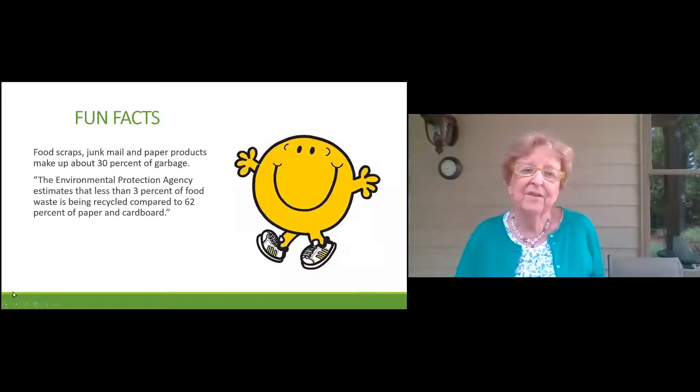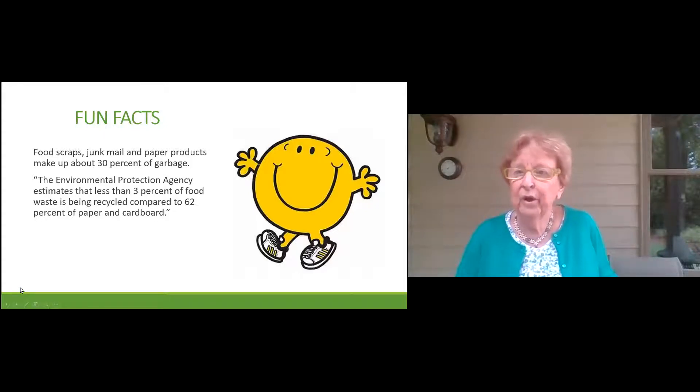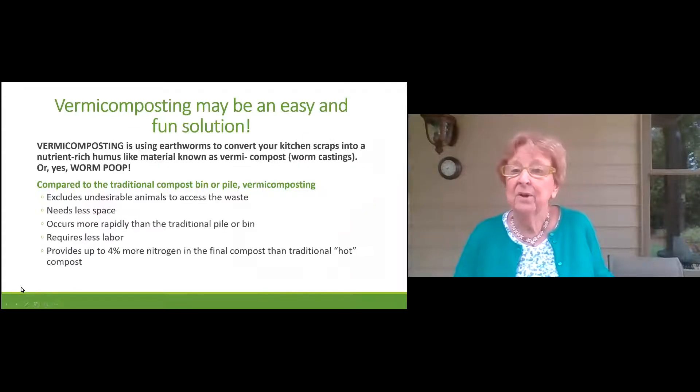We're going to talk about some fun facts. Food scraps, junk mail, and paper products — did you know that they make up about 30 percent of garbage? The Environmental Protection Agency estimates that less than three percent of food waste is being recycled compared to 62 percent of paper and cardboard. Have you ever felt concerned about the environment and wondered what you might be able to do to help? Well, vermicomposting may be an easy and fun solution.